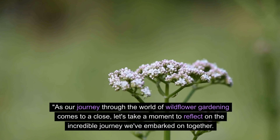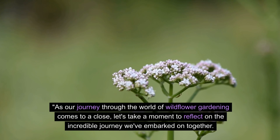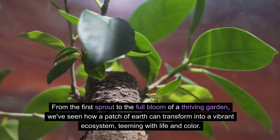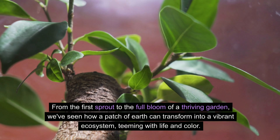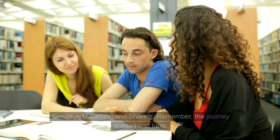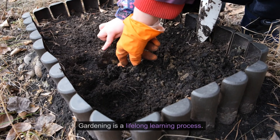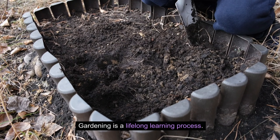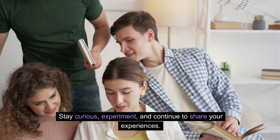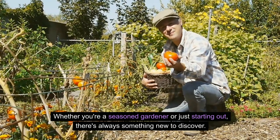As our journey through the world of wildflower gardening comes to a close, let's take a moment to reflect on the incredible journey we've embarked on together. From the first sprout to the full bloom of a thriving garden, we've seen how a patch of earth can transform into a vibrant ecosystem teeming with life and color. Remember, the journey doesn't end here — gardening is a lifelong learning process. Stay curious, experiment, and continue to share your experiences. Whether you're a seasoned gardener or just starting out, there's always something new to discover.